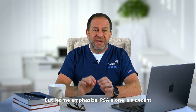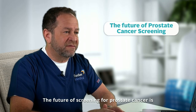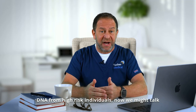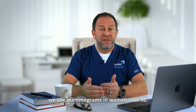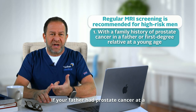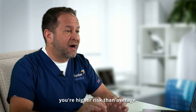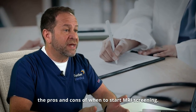Let me emphasize: PSA alone is a decent but older way of screening for prostate cancer. Absolutely, the future of screening for prostate cancer is MRI plus PSA or other blood tests. And when we combine this with germline or inherited DNA from high-risk individuals, now we might talk about MRI screening on a regular basis, the way we use mammograms in women over 50. If you're a high-risk man — if your father had prostate cancer at a young age, or a first-degree relative died from prostate cancer at a relatively younger age — those may be reasons that you're higher risk than average. You should talk to your doctor about PSA screening and the pros and cons of when to start MRI screening.